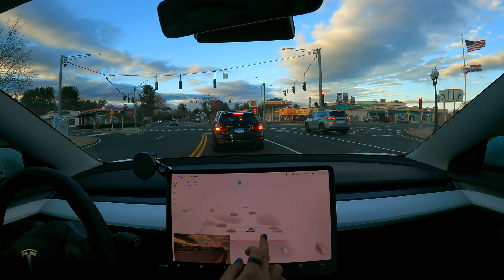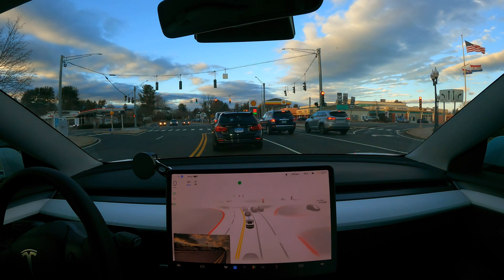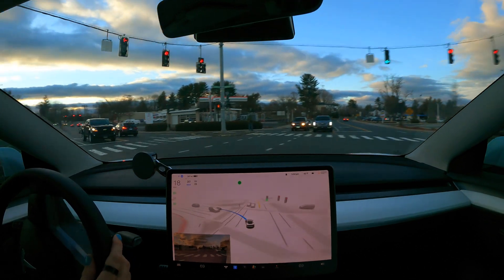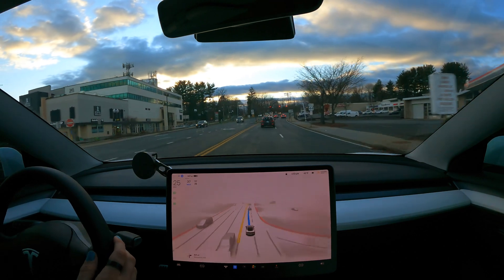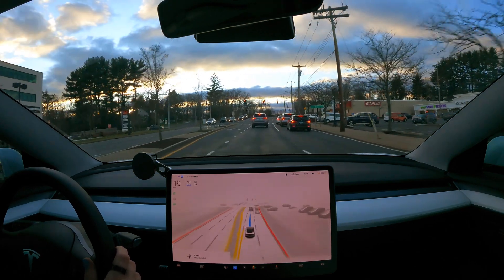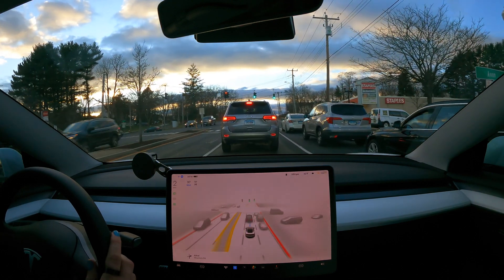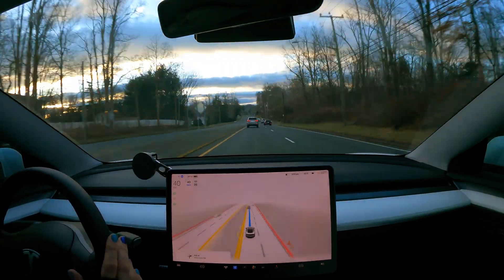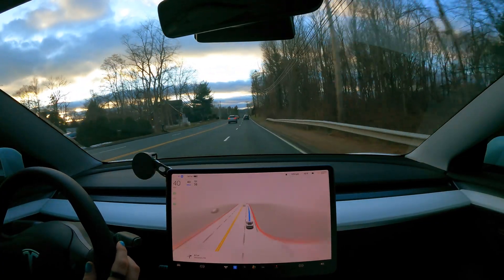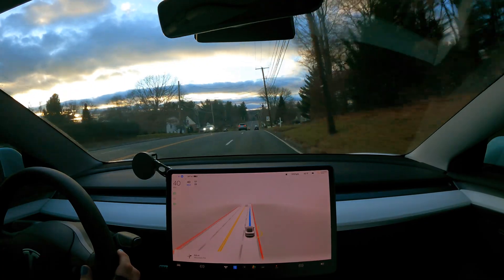Look at all the cars — it's visualizing all of them. It notices that car on the left already and it's going to be a car of interest. That was really nice. We're getting over — I was just about to say we should probably get over, since we're not passing anybody and we have to turn right somewhat soon anyway.